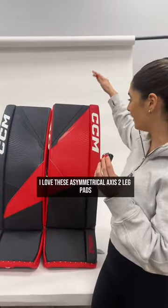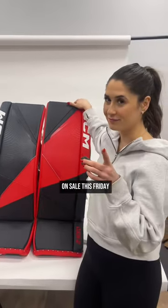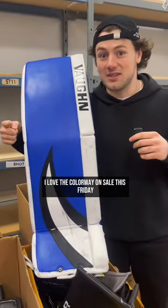Starting with my favorite — I love these asymmetrical Access 2 leg pads, on sale this Friday. My favorite piece are these Vaughn SLR2 squirrel graphics; I love the colorway, on sale this Friday.